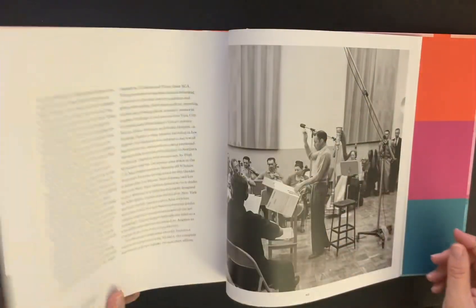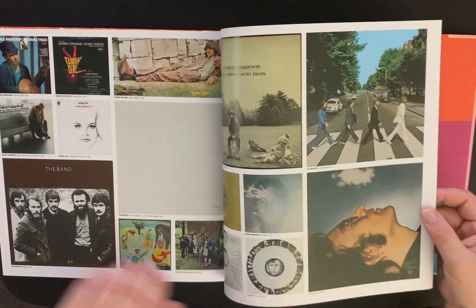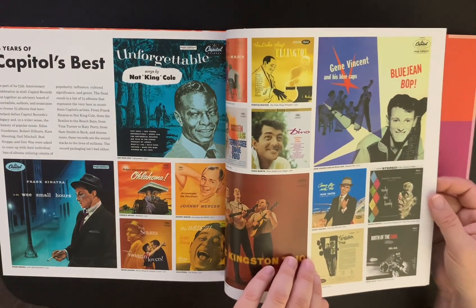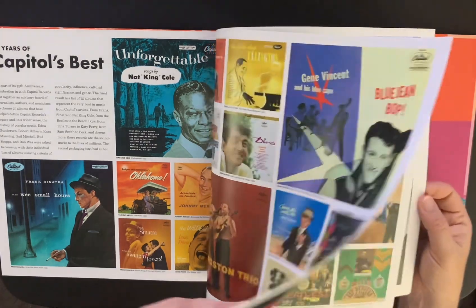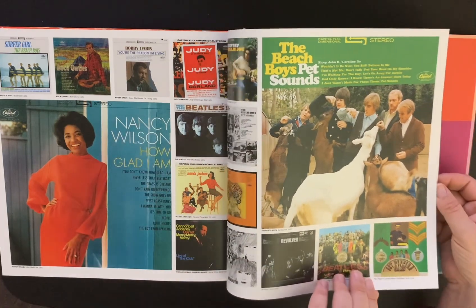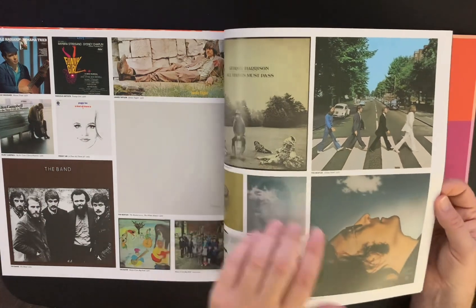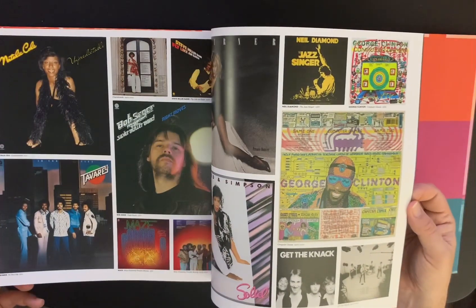Really cool. Anyway, I just thought I'd share this with you. I'm really glad I got this — I'm going to grab a cup of coffee and go through this tonight, it looks fantastic. 75 Years of Capitol's Best — great album. Beatles, Revolver, all these Beatles records. John Lennon, Mind Games, Imagine. All Things Must Pass. The Band. So much history in that building.